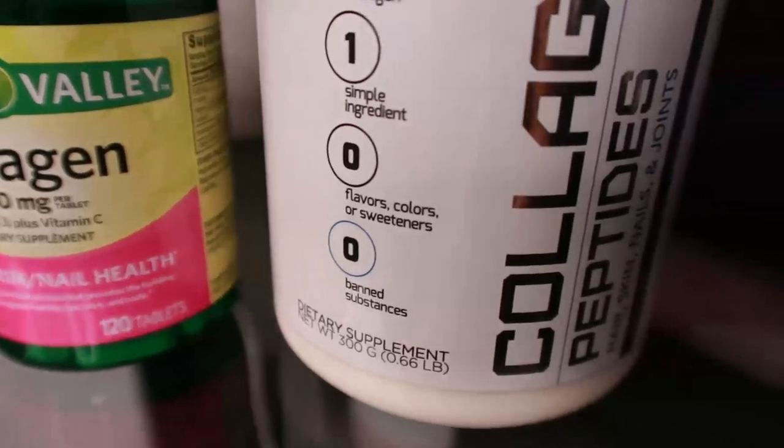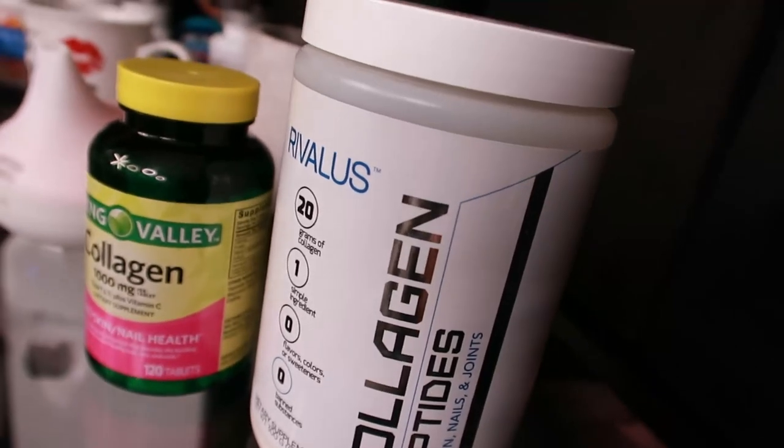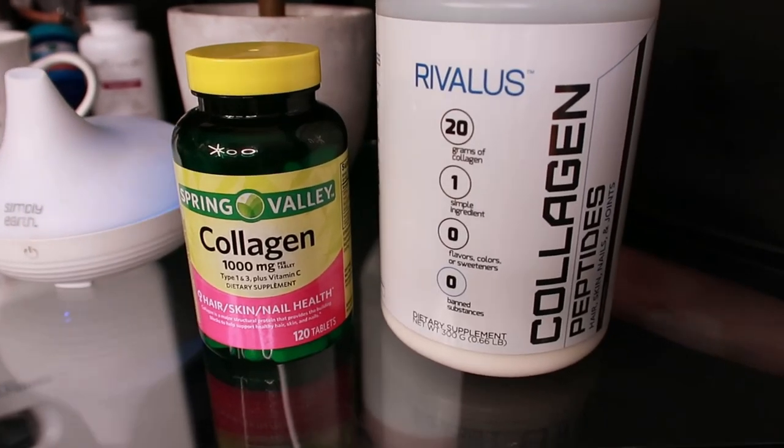There are 28 known types of collagen, but we will only look into the five important types, examining the best natural and supplemental sources for each. Starting with Type 1 — Type 1 collagen fibers can be found in the skin, bones, blood vessel walls, connective tissue, and fibrous cartilage. Type 1 collagen is most notable for its anti-aging properties; among the various types, this fibrous protein best minimizes wrinkles and improves the skin's health and hydration.